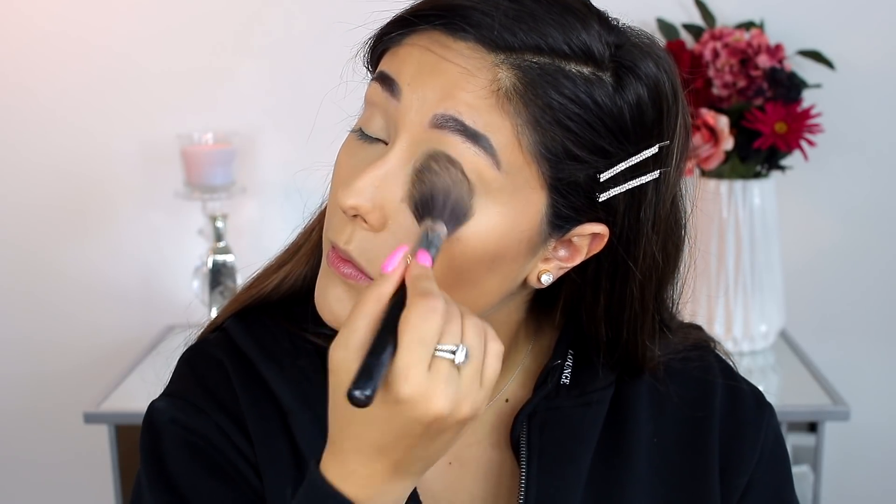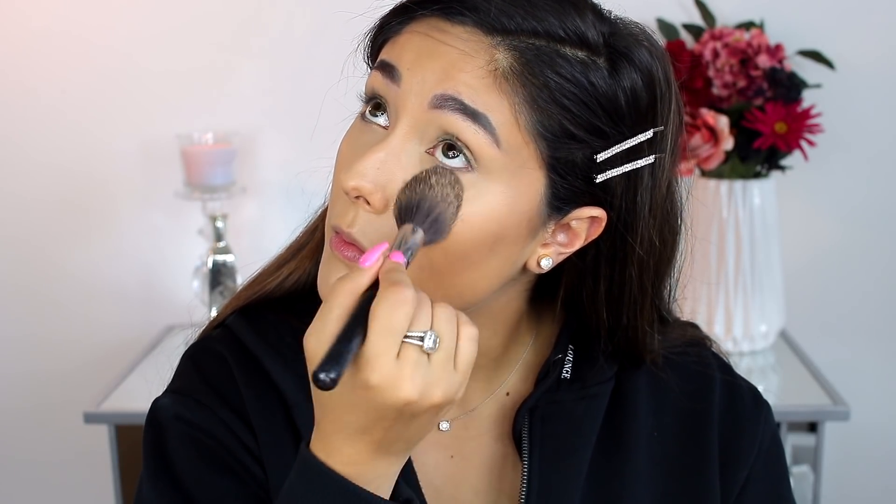For powder, I don't have anything super luxurious, but I do have the holy grail — the Laura Mercier Translucent Powder at $38. I'm doing a light dusting under my eyes, on my eyelids, and anywhere I need to set. It's a really nice powder and I would recommend it. If you're in the market for a high-end powder, this is a really good one.